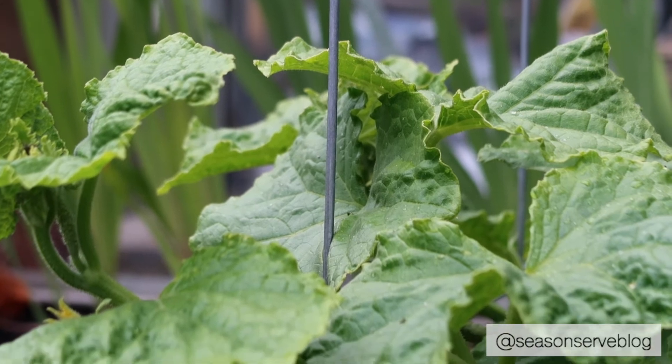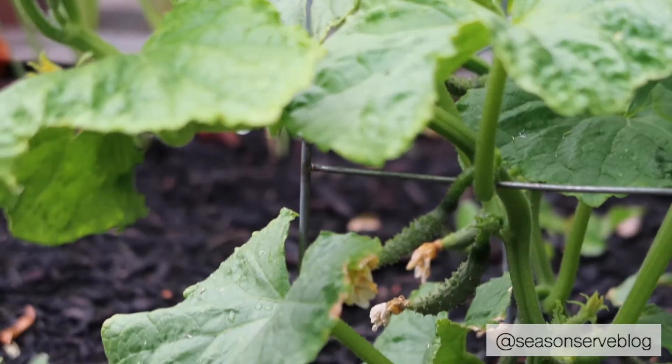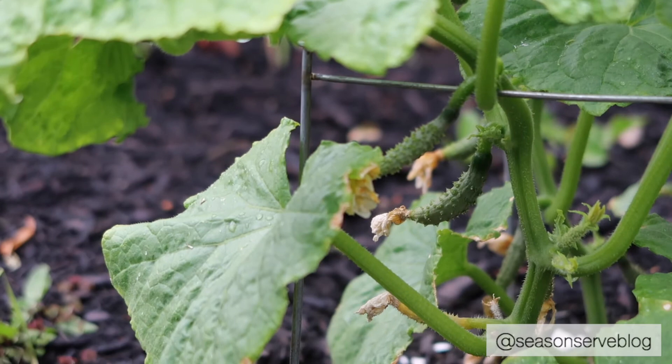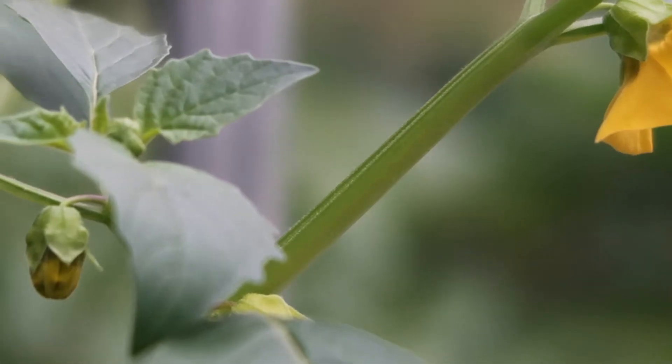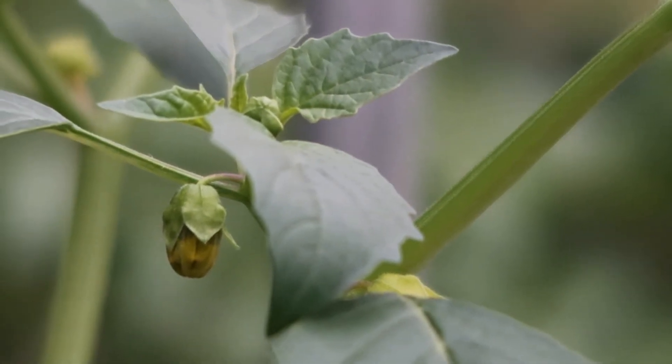We have been gardening since March of this year and I wanted to give you guys an update on what we're growing and how everything is looking so far. We have lots of different plants on the go from lettuce to berries to pumpkins, so if you're interested in seeing what we're growing just keep on watching.